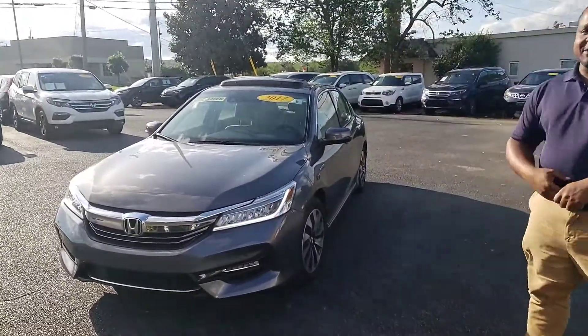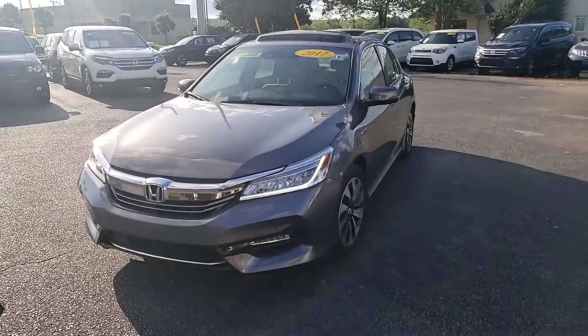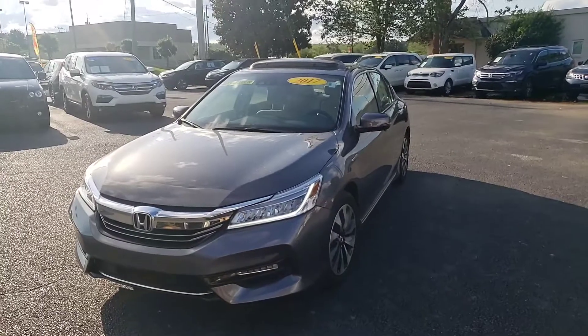So this is the vehicle you wanted to hear about. It's a locally owned, locally traded vehicle. The last owners actually bought it here and serviced it here. This is the 2017 Accord Hybrid Touring.